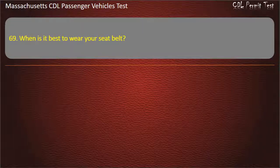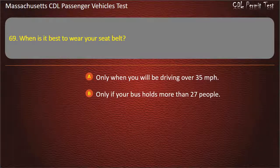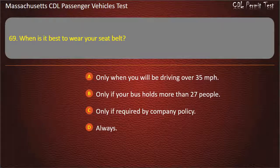Question 69: When is it best to wear your seat belt? Only when you will be driving over 35 mph, only if your bus holds more than 27 people, only if required by company policy, or always. Answer: Always.